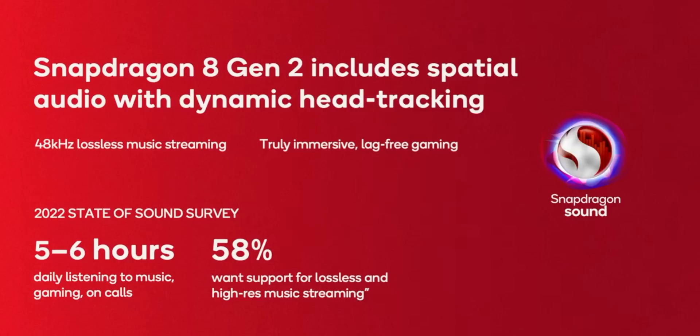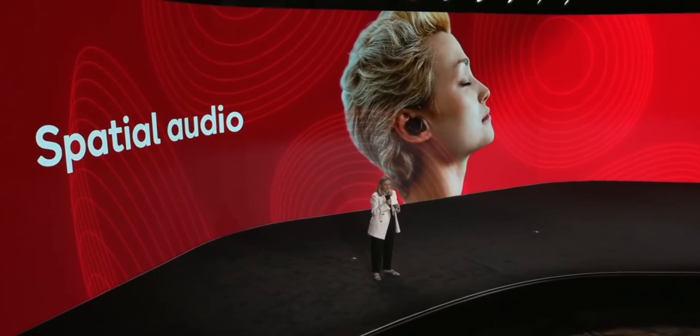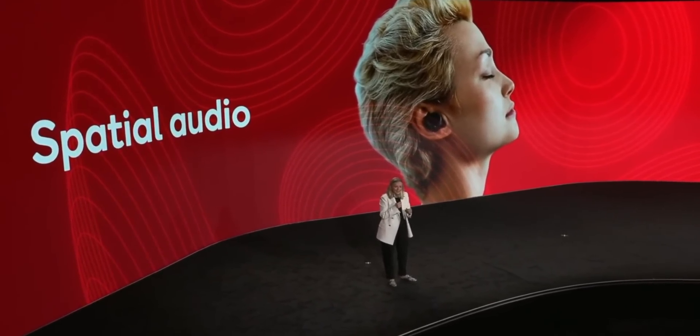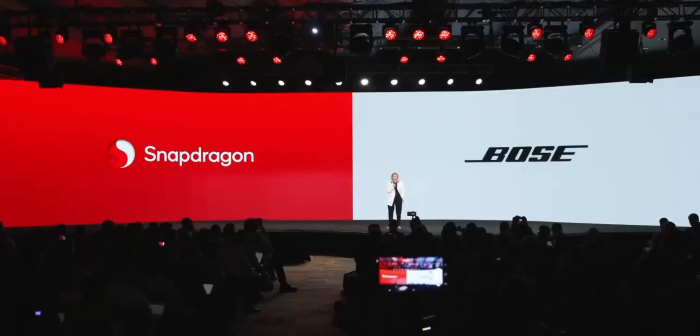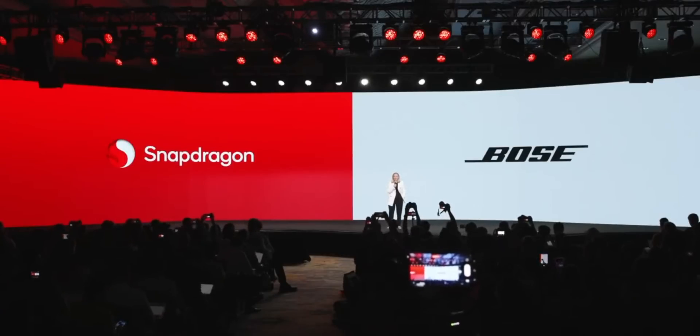There are also cool audio features as part of Snapdragon Sound. The 8 Gen 2 supports dynamic spatial audio and head tracking for games, calls, and music, though you'll need compatible Snapdragon Sound earbuds. Bose has announced an update to enable this for their QuietComfort 2 earbuds, and we can expect more manufacturers to support this.